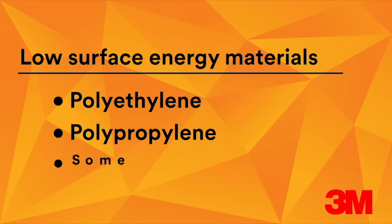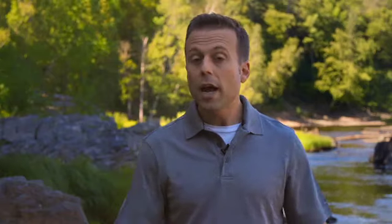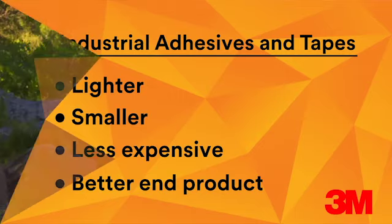Back to why this demonstration is important to you. Low surface energy materials such as polyethylene, polypropylene, and some composites are being used more and more in products these days. Because they have low surface energy, these substrates can be extremely difficult to assemble using adhesives and tapes. So 3M developed specially formulated industrial adhesives and tapes designed to work with low surface energy substrates, helping solve the assembly challenge and deliver products that are lighter, smaller, less expensive, or just plain better in the end. Now it's time to put this extreme application to the test.